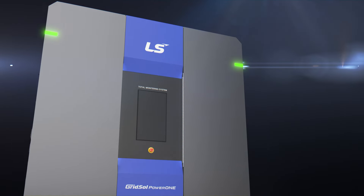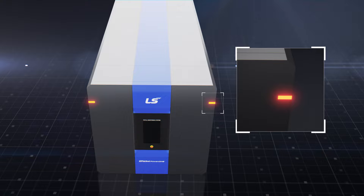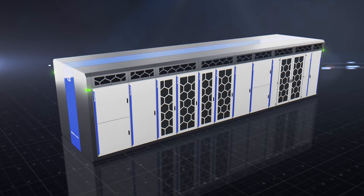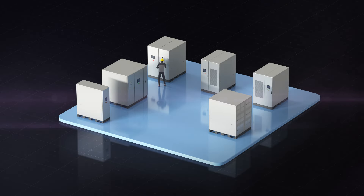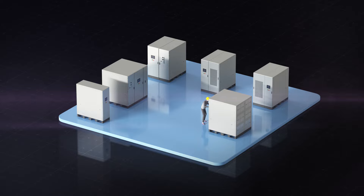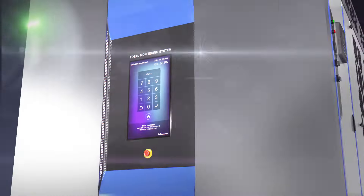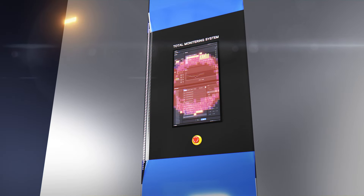GridSol Power One provides LED status indicators that are visible from all locations, allowing for convenient verification of the facility's status. Even during regular equipment inspections, there is no need to individually open and check each product panel. Through an easily manageable monitoring window for integrated management, inspections can be conducted safely and promptly.